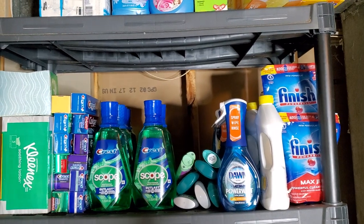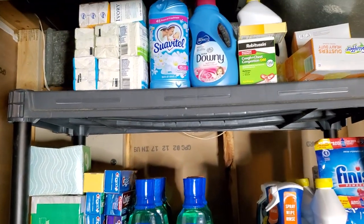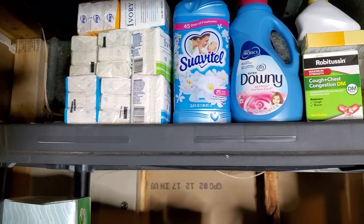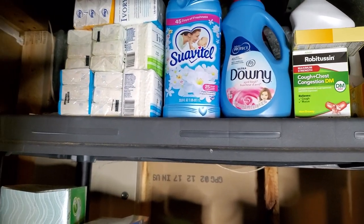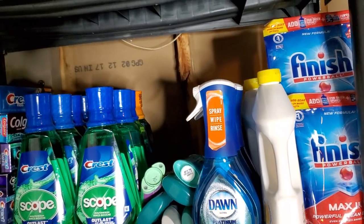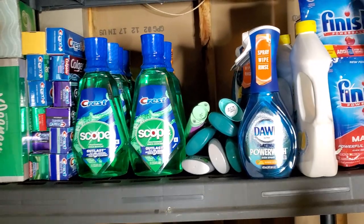The first tip I want to give you is to inventory what you need in your house the most. Go around your house and see what your family is using a lot of. We already know it's going to be body wash, soap — it might be fabric softener, medicines, dishwashing detergent, dish tablets, deodorant, mouthwash, toothpaste, body wash — all of that.